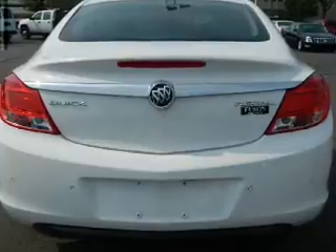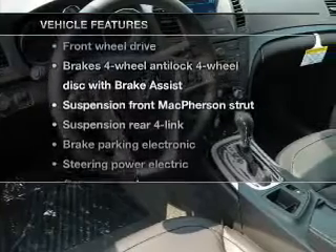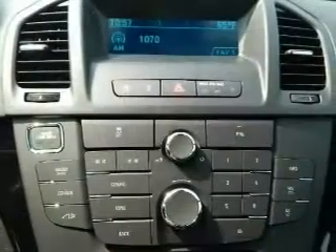GPS navigation will guide you to your destination. Brake safely with the anti-lock braking system. Plus, enjoy these notable features that are included in this vehicle: power door locks, power windows, cruise control, an alarm system, power steering.